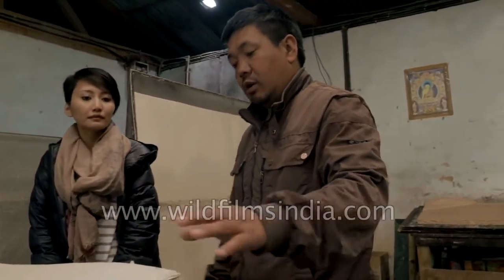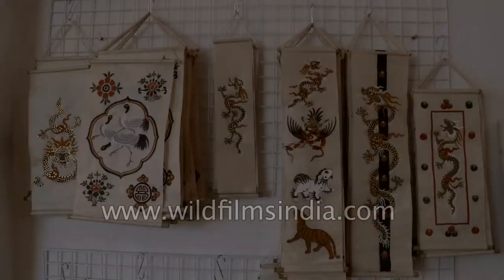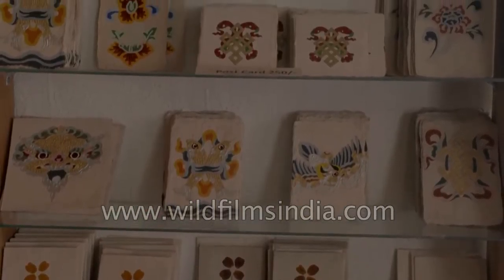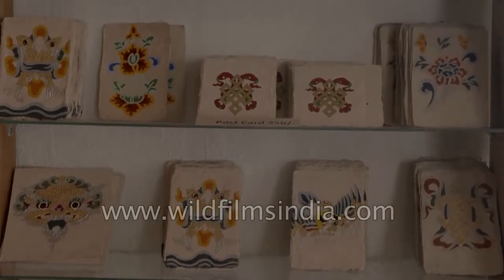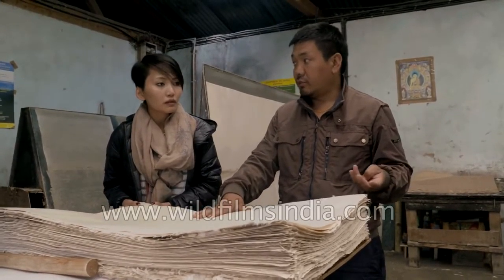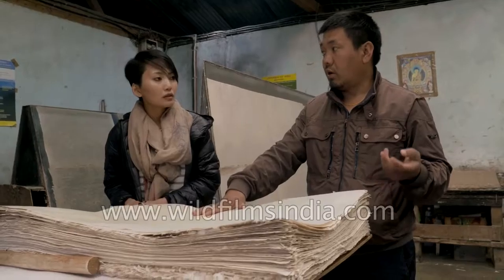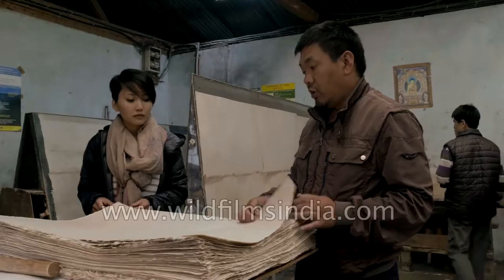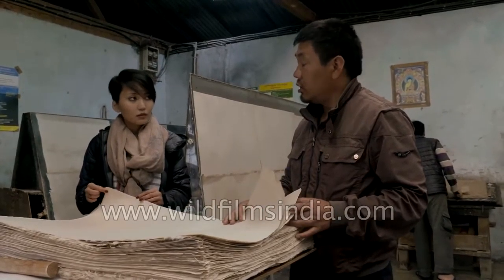To get more colourful decorative designs on the handmade paper, we sometimes add leaves and flower petals. For coloured paper, we add natural dyes from walnut shell, blue pine bark, and other natural materials. This paper lasts a very long time — the white Daphne paper will last more than 300 years.